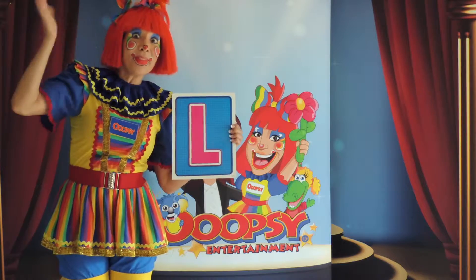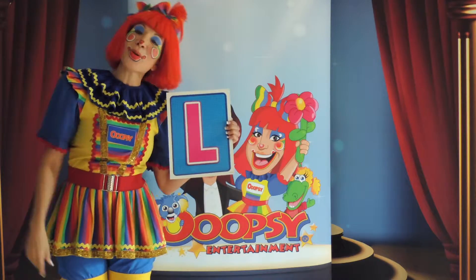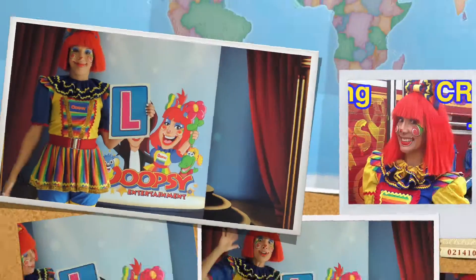See you later, I'll see you the next time, boys and girls. This is Oopsie the Wonder Clown. Yay!